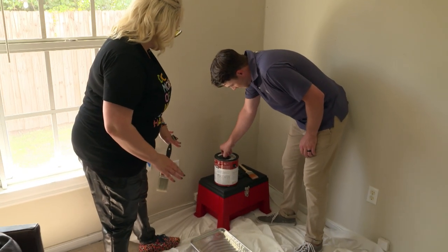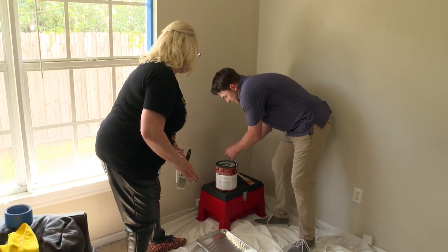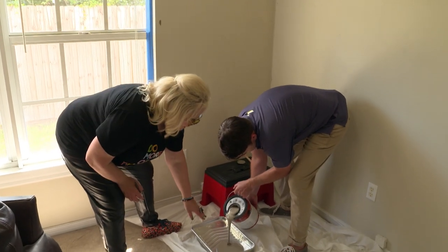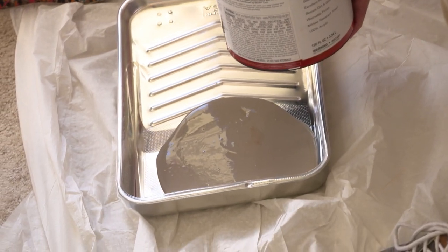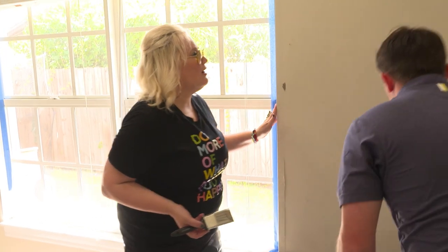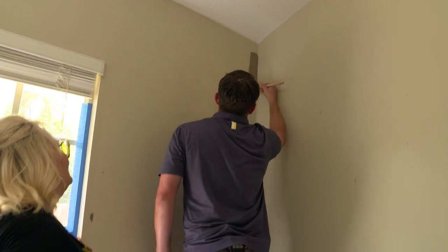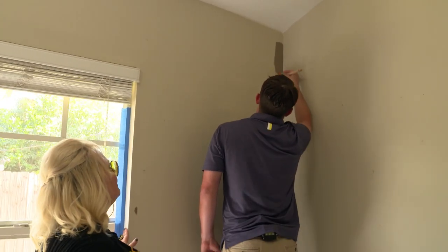I'm going to have you start cutting in, because that's what we do before the rolling — don't spill it all over. Look at this — it's like a cashmere color, it's like an angora hug. No pressure, Glen — it's going to look amazing. That looks really good. Doesn't it already say man cave office? Oh, definitely.